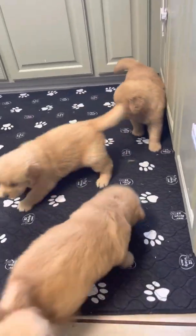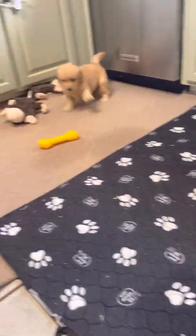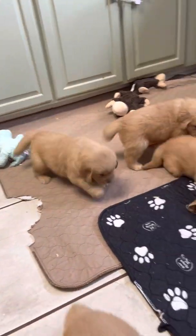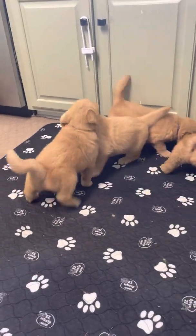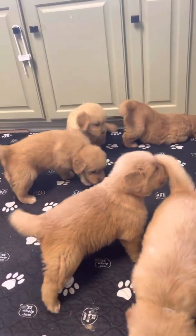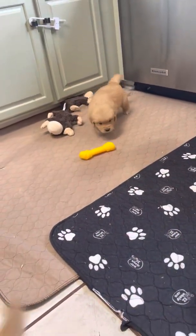Did you eat good? We're just eating wet food now. Mom's been eating us a little bit. Been napped. Now's a good play time. And next week they'll start bite training.